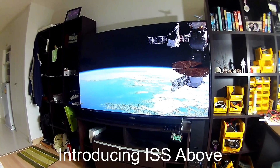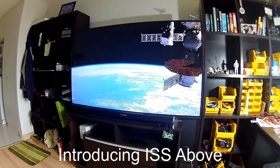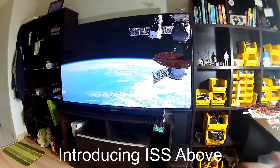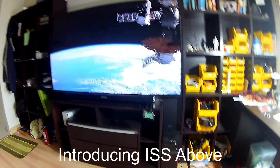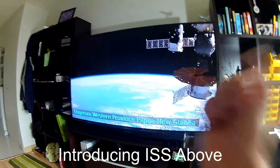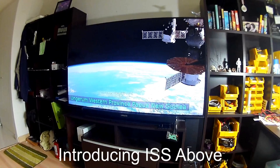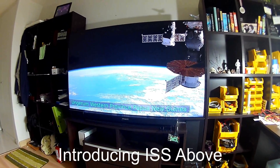Hello folks, I just wanted to make an unusual update and bring your attention to something that all space geeks should have. And that is what you see on my big TV — we're getting a live video feed from space, from NASA.